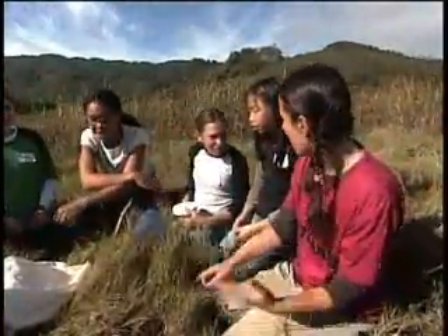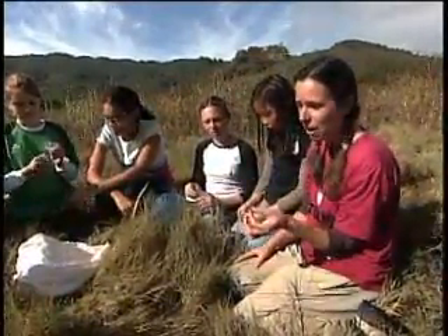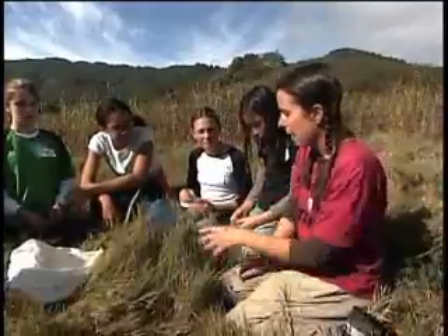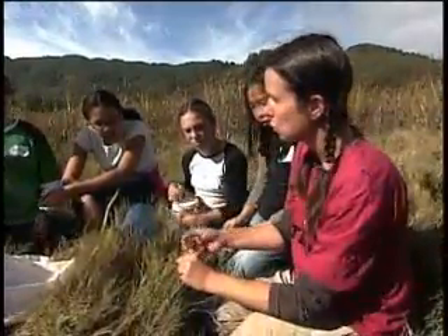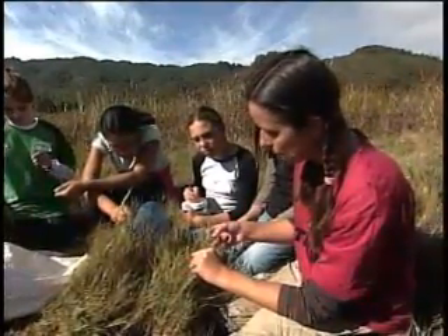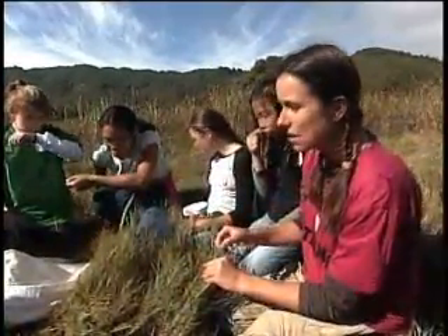All the plants that live in the salt marsh have to find a way to deal with the salt, because if you put salt water on your house plants they would die. This plant survives in the salty environment by making its own cells, its own body, pretty salty, so that it doesn't absorb much salt from the water. This plant is called salt grass, and it actually has a way to excrete — to sort of sweat out — the salt. You can rub your finger up the blade and then taste your finger, and it's salty. That's how this plant gets rid of its salt.